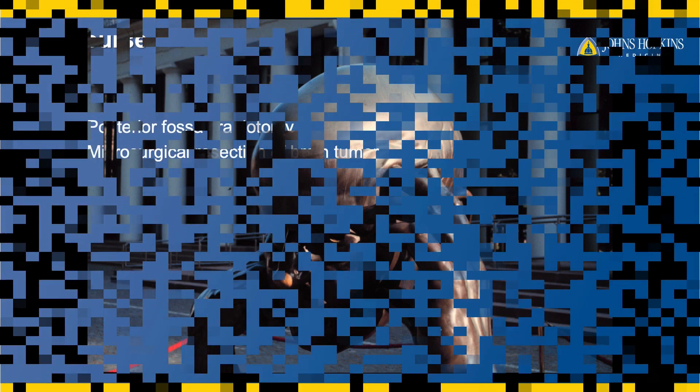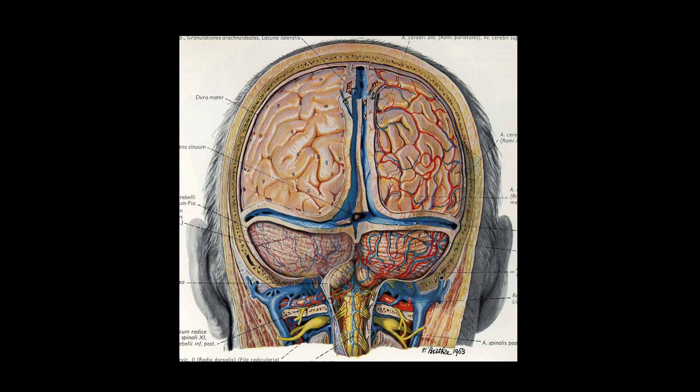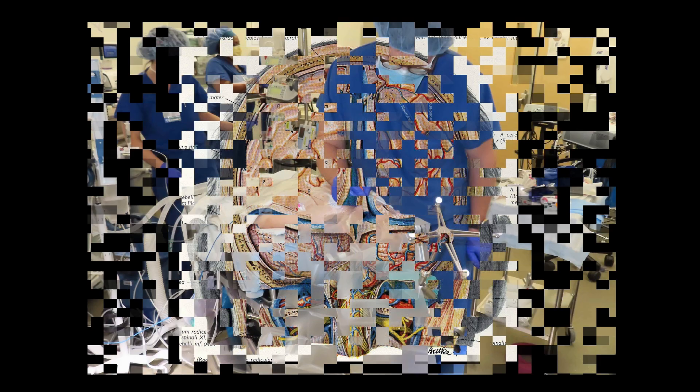We decided to do a posterior fossa craniotomy with microsurgical resection of the brain tumor. There's a little boy with a big tumor inside his head, encased in the skull in a closed compartment. That tumor and hydrocephalus are there at the expense of the normal brain. This is a view of the cerebellum below the transverse sinuses. It looks like a narrow area, but there's more tumor than brain in the back of this young child's head.